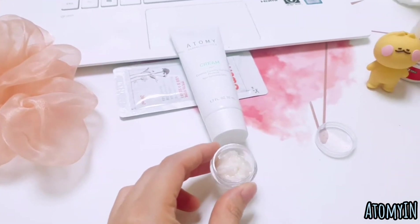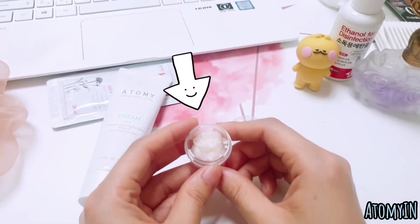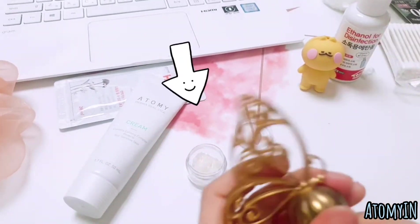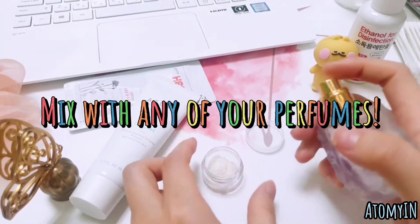So if you have sensitive skin and are dealing with allergies or skin troubles, this cream can really help with recovery. In one sentence: it's very soothing and will not cause any troubles for my skin. I'm going to use this together with one of my favorite perfumes.